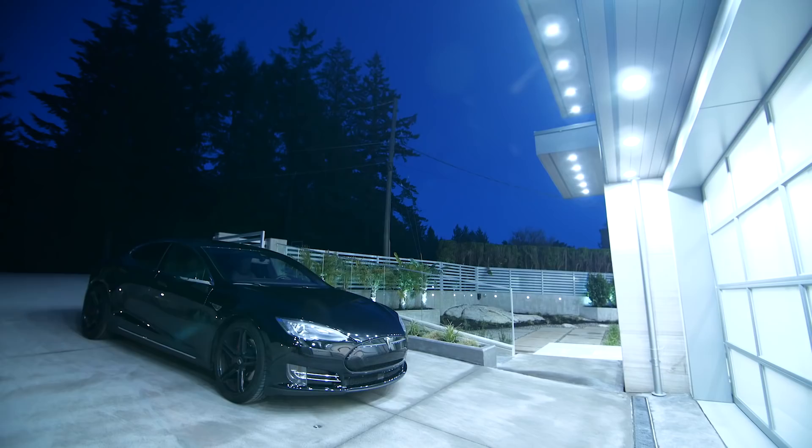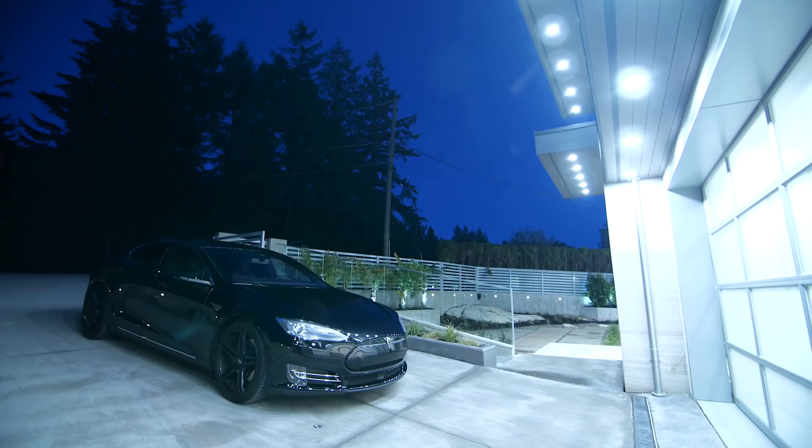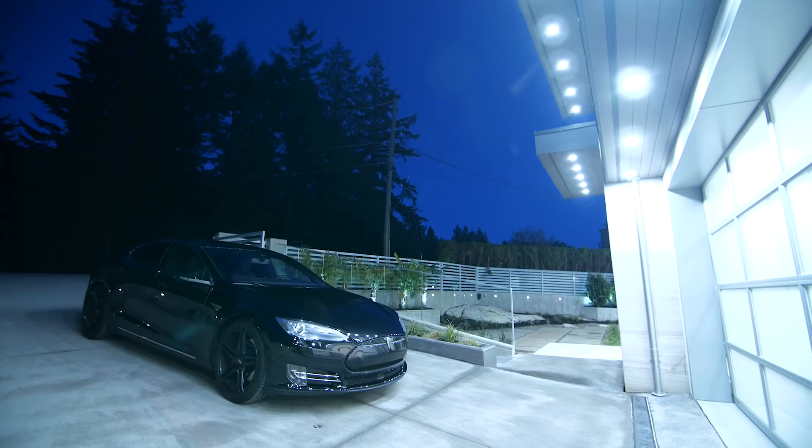3966 Westridge is an outstanding home with uncompromising quality inside and out that offers years of worry-free luxurious living for that very special family.